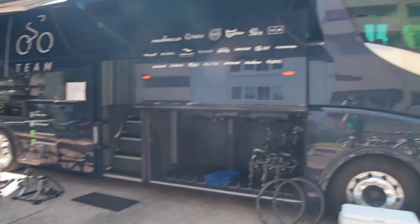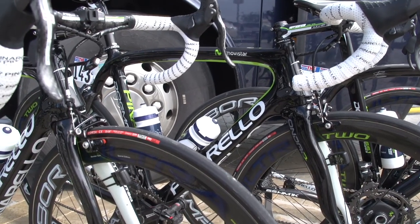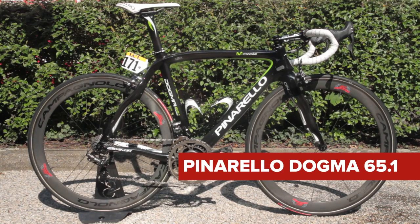Team Movistar are one of two World Tour teams to ride Pinarello bikes, and like Team Sky, the riders also use the Dogma 65.1 Think 2 frame for all road stages.